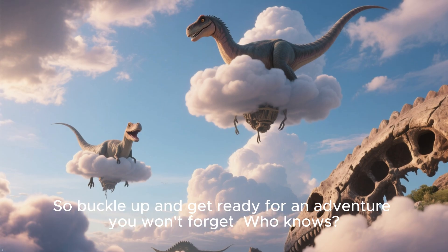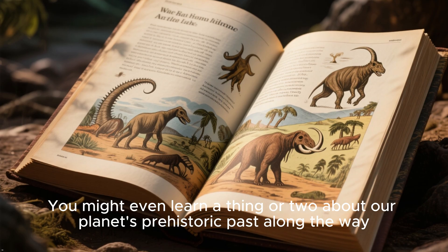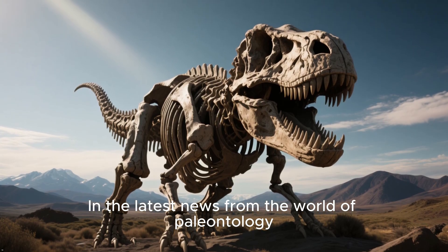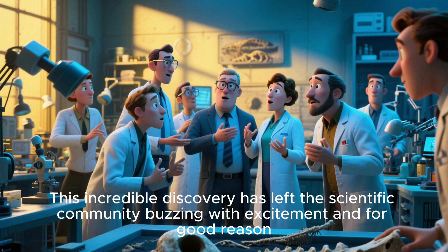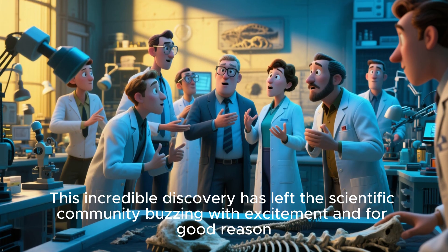So buckle up and get ready for an adventure you won't forget — you might even learn a thing or two about our planet's prehistoric past. In the latest news from the world of paleontology, scientists have just uncovered the remains of a massive sauropod dinosaur in Patagonia, Chile. This incredible discovery has left the scientific community buzzing with excitement, and for good reason.